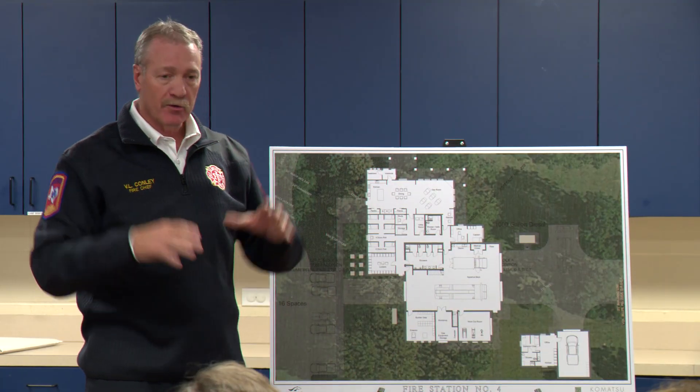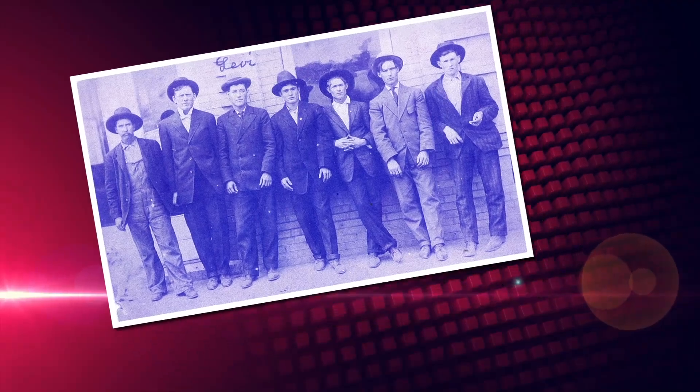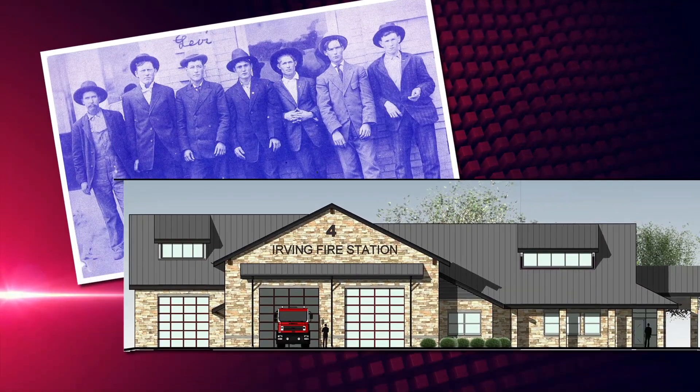We're going to incorporate some of the Toller family heritage history in the day room of the station. A tribute to the past and a station that will be all new. Looks like we're going to exit out in October.